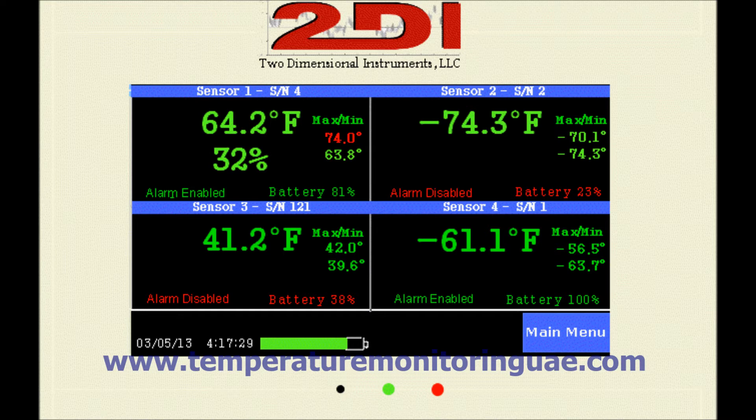The TV2 data logger stores over 80,000 temperature points for each sensor, which means that it will store over 1.5 years of temperature history if you are sampling temperature once every 10 minutes. In addition to showing the current conditions, the data logger can display a temperature history for each sensor.